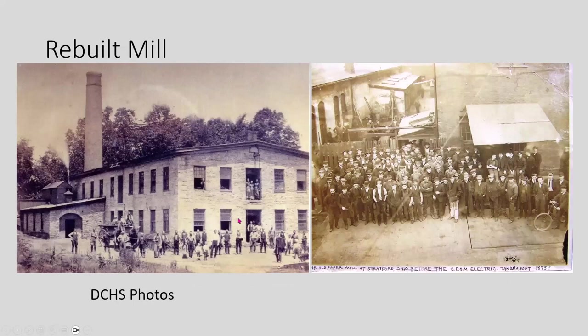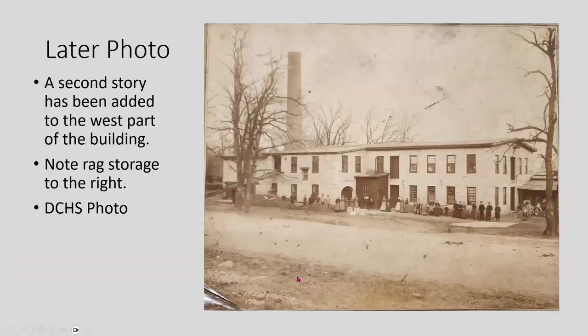Here are some photos from our historical society of the rebuilt paper mill. On the left you can see the chimney used for the boilers for making steam for drying. There are some workers, supposedly around 1875. In another photo they've added onto the building, and you can see a shed with rags stored here for feeding into the papermaking process.